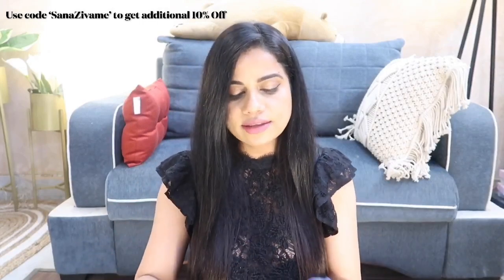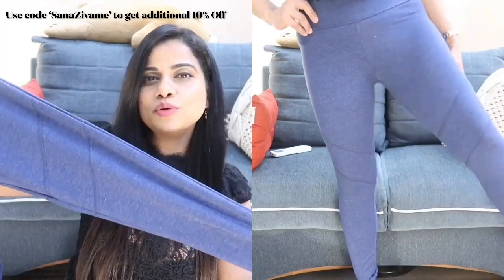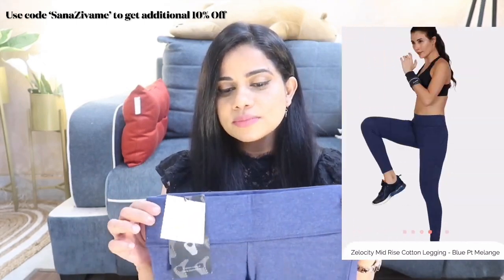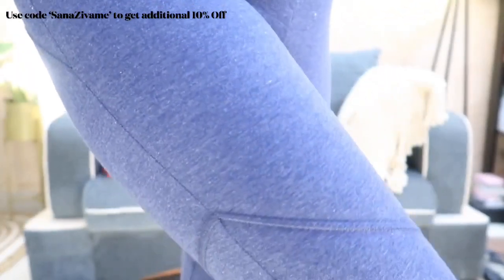The next legging is by the brand Zelocity — very nice fabric, very stretchable. I got myself a size medium. I really like the color; it's not navy blue, not sky blue, somewhere in between, and it matches most of my tops. It's very stretchable both lengthwise and at the waist, and very sturdy. Honestly, sometimes I sleep in these — they're that comfortable. The Zelocity logo is at the back and the design is subtle. I'd totally recommend this workout legging.